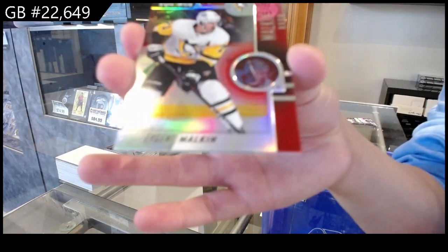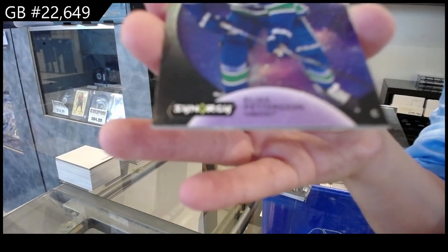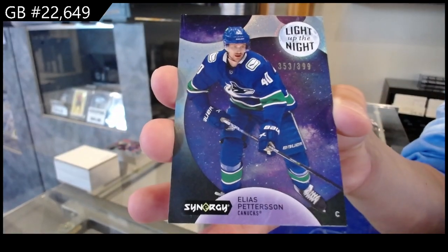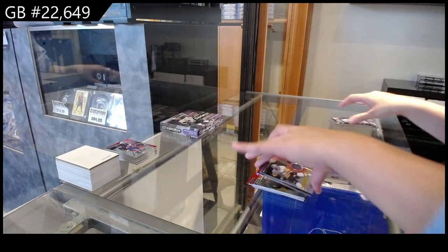We have a red for Pittsburgh of Evgeny Malkin. Light Up the Night, numbered at 399, for Vancouver of Pettersson. And a 2030 for Anaheim of Zegras.